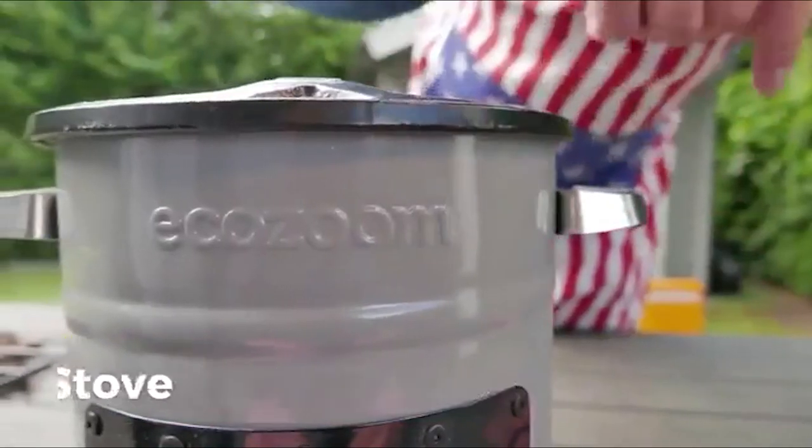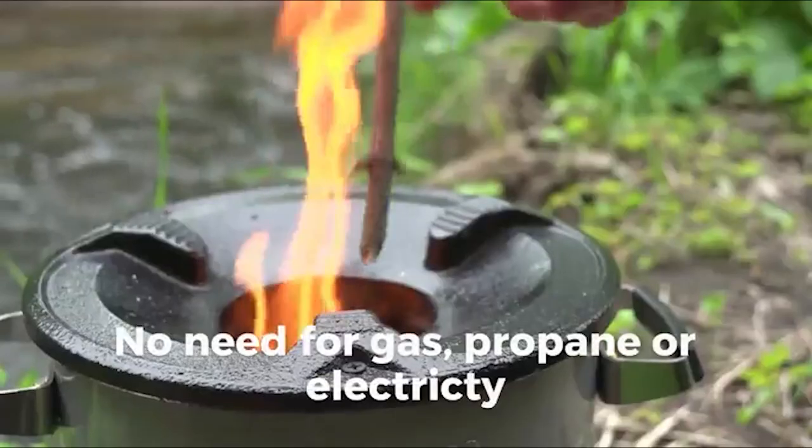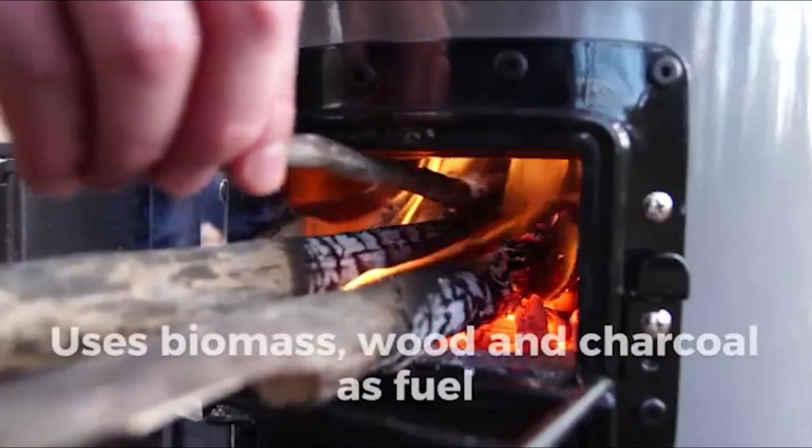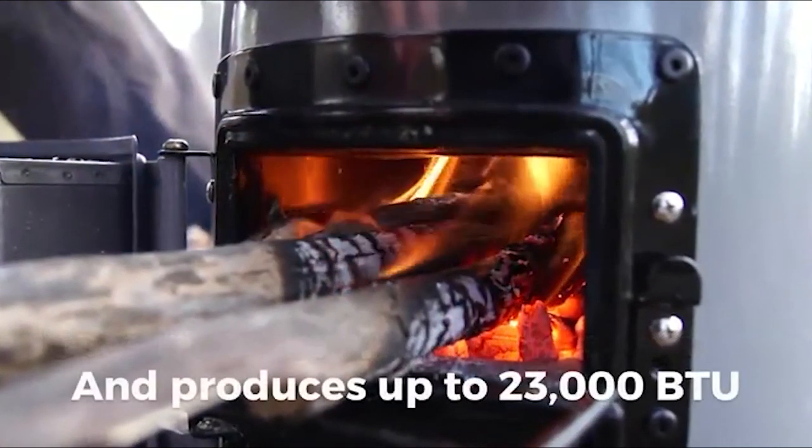The EcoZoom stove stays wherever it is placed due to its proper design, reducing the risk of tipping and accidents. After usage, you can clean the system quickly for proper maintenance. The EcoZoom camping stove saves the environment and doesn't cost as much as other models in the market.